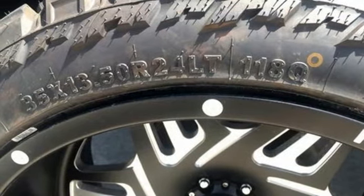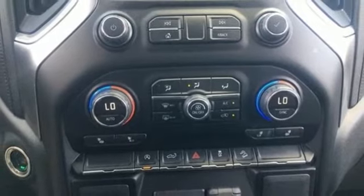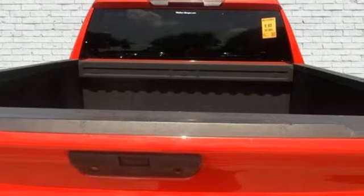Manual tilting steering column, front tow hooks, gas pressurized shocks, and an intercooled turbo inline four-cylinder engine.